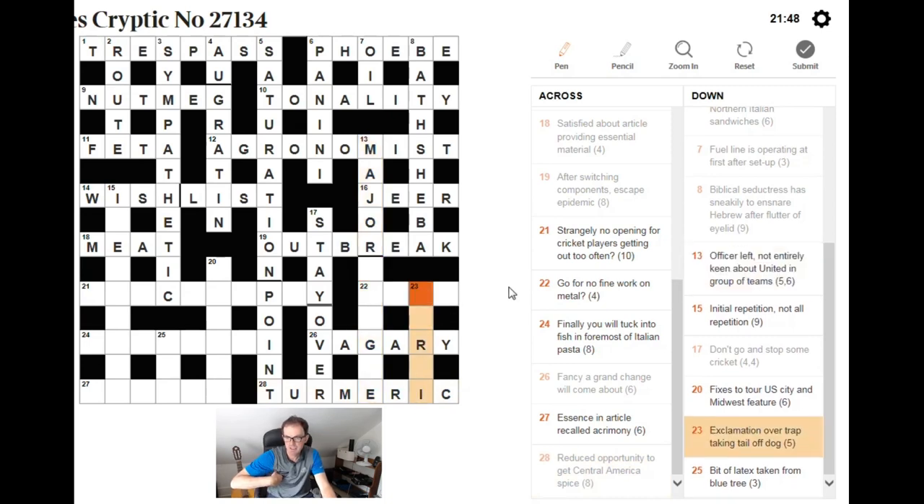Exclamation over trap taking tail off dog. I want this to be CORGI. An exclamation — CORE is certainly an exclamation. An old word for a trap is GIN — take the tail off and you get GI. That gives us the construction for CORGI. Go for fine, work on metal — go for something means fetch it; without F (abbreviation for fine) you get ETCH, which is certainly working on metal.